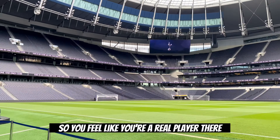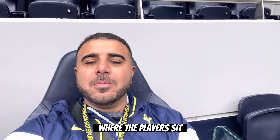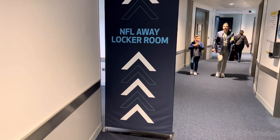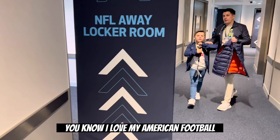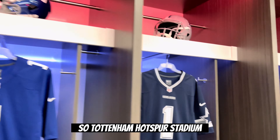Now to my favorite part of the tour, where you walk pitch side and go through the tunnel like you were going to enter the field of play. You feel like you're a real player. The stadium is just gorgeous. This is what the players actually see and feel. I even got to sit down in one of the chairs where the players sit during the game if they're on the bench.